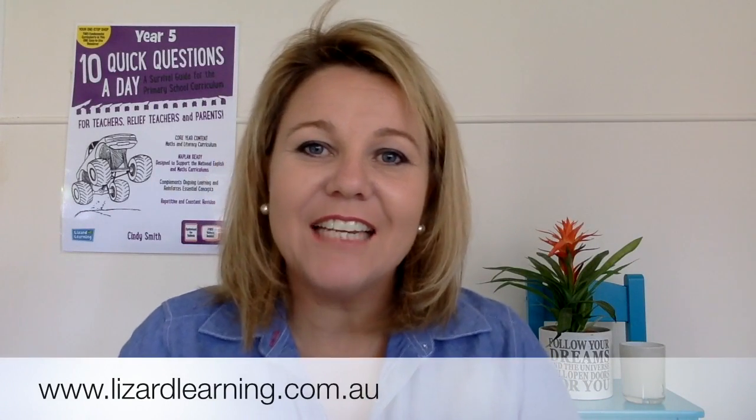Hello and welcome back to Lizard Learning. This is Cindy, and today I'm going to give you a quick little rundown on some freebies and a little pack that you can purchase.